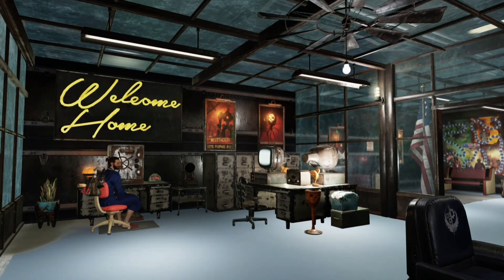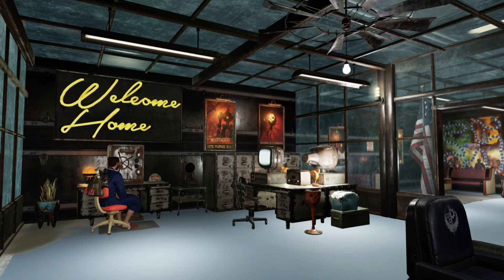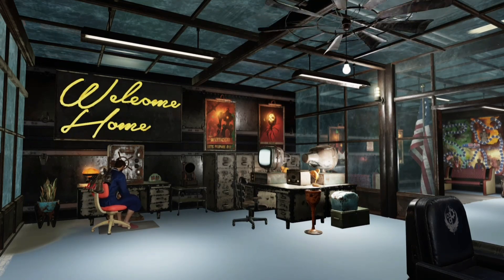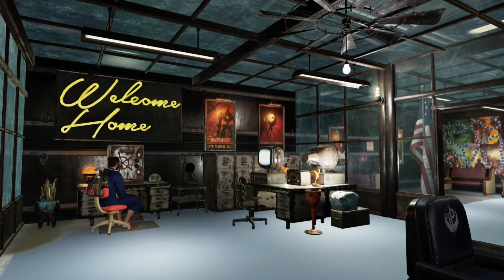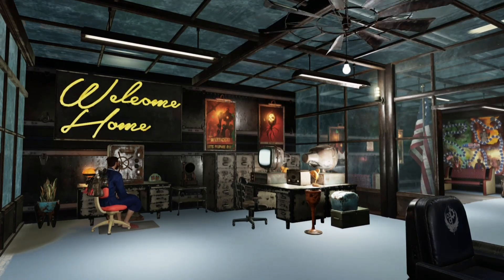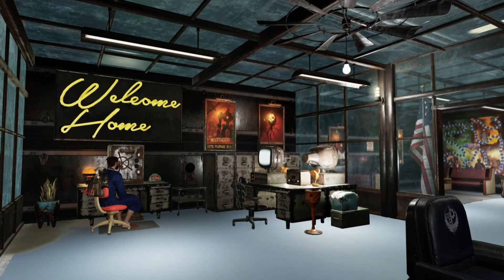I know a ton of people were disappointed when shelters came out and you couldn't display any of your items, but honestly, it seems like Bethesda has been really good at listening to the player base. On the 26th of January, we're going to be getting the inventory update — our storage space will go up to 1,200 pounds, and the whole Pip-Boy menu for your armor, clothing, and chems will be reworked to make it easier to find stuff. So that's all going to be awesome.